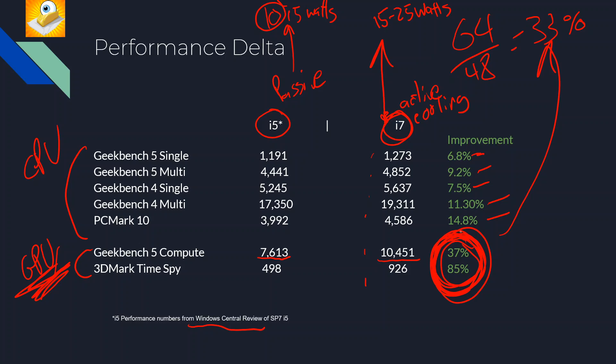Summing up all these results: the average CPU advantage of moving to the i7 versus i5 nets you roughly a 10% performance increase for CPU-related workloads. The GPU advantage is approximately 61% — which is actually huge. In my performance testing of the i7, it is a beast with the Surface Pro 7. Those 64 execution units combined with a good cooling solution really give it an edge in sustained workloads.